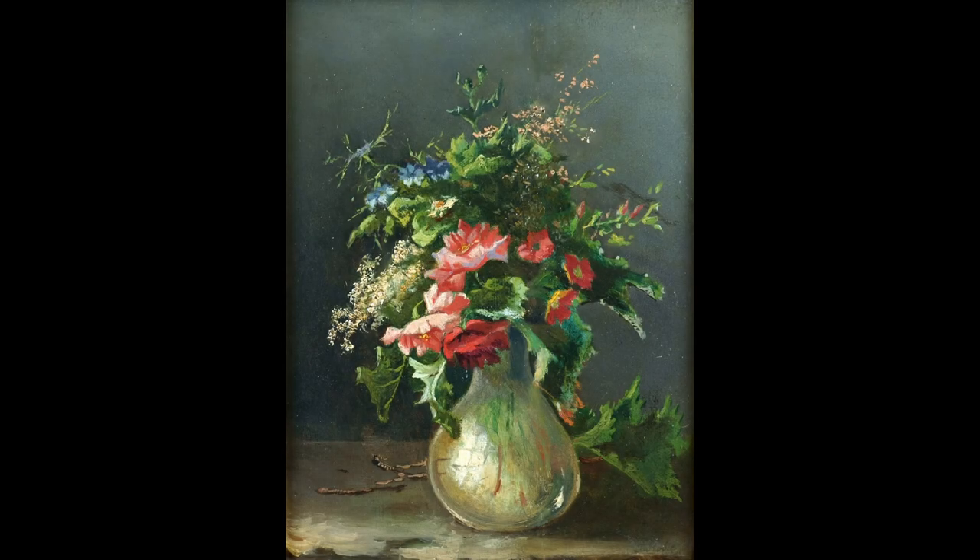I am glad to present the painting Still Life with Meadowflowers by Jean-Baptiste Roby. The beauty of meadowflowers.